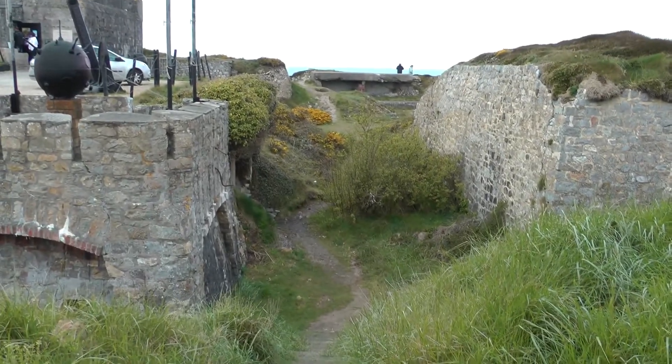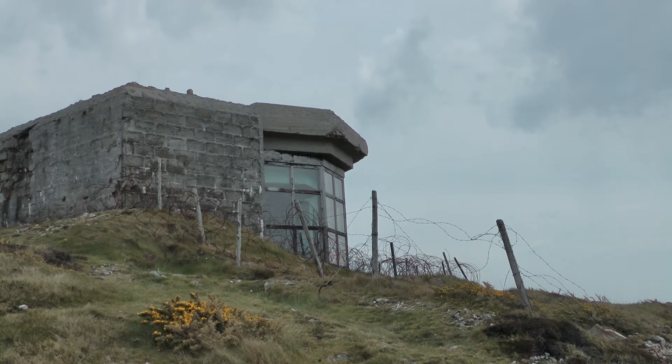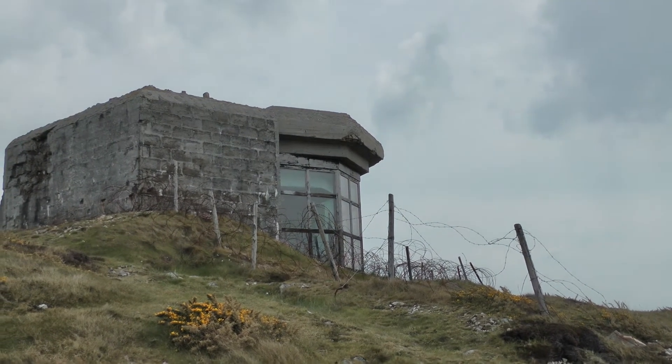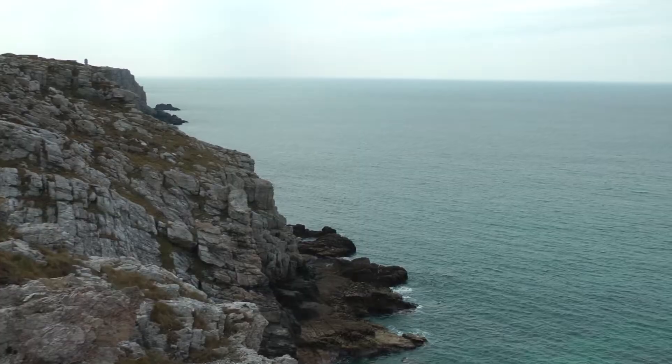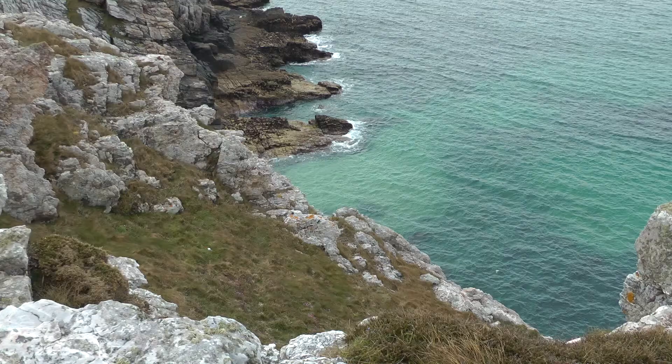We're going to walk down there. That's what that place looks like from the outside. There used to be a big gun that sticks out of there. That would be the field of vision it had. Beneath.